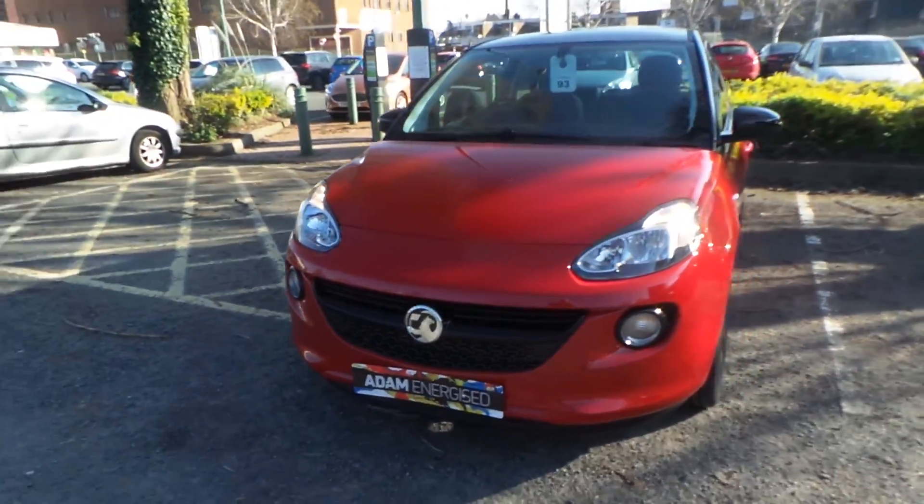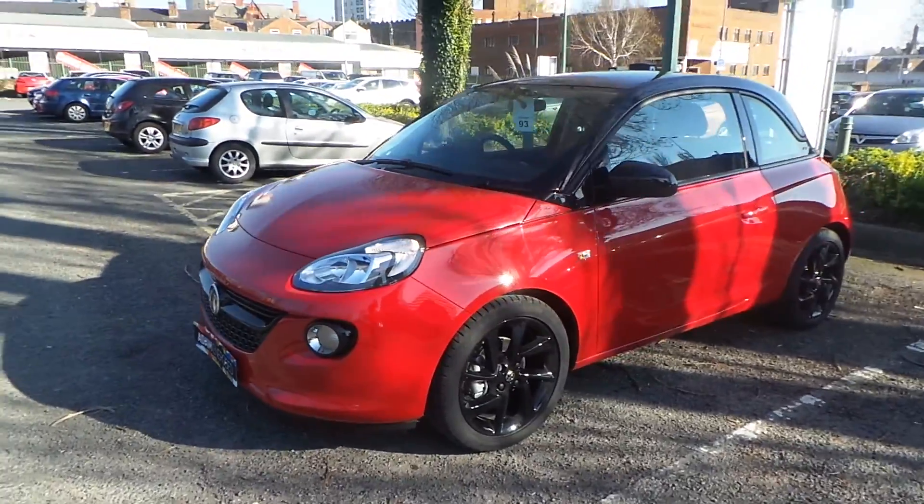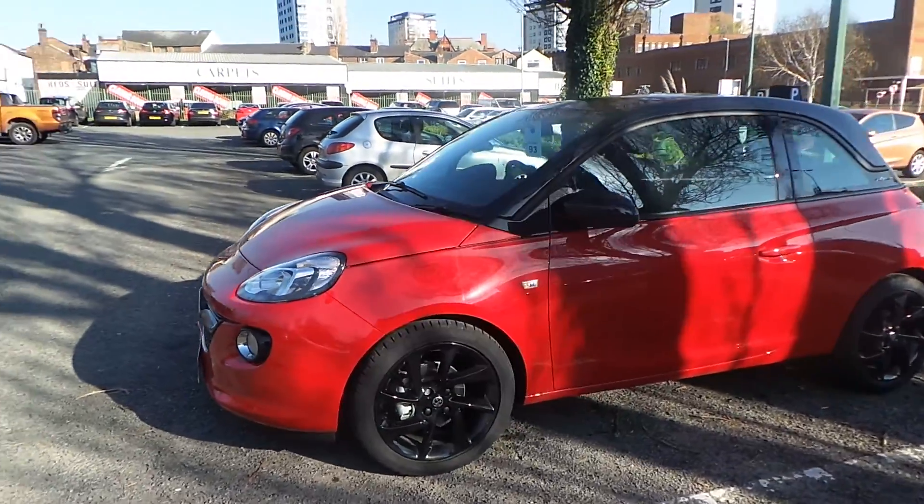Welcome to Pentacon Vauxhall in Manchester. Today we're looking at our 2019 plate Vauxhall Adam Energised, finished in red — a pre-registered model.